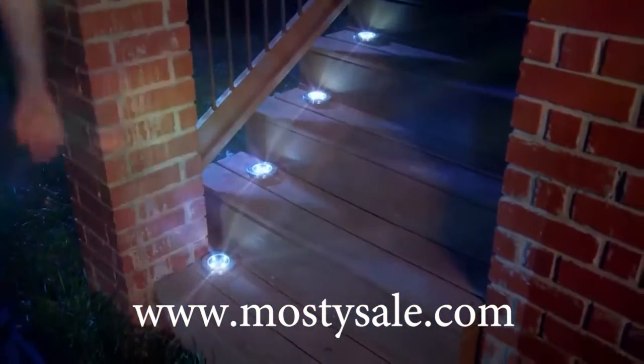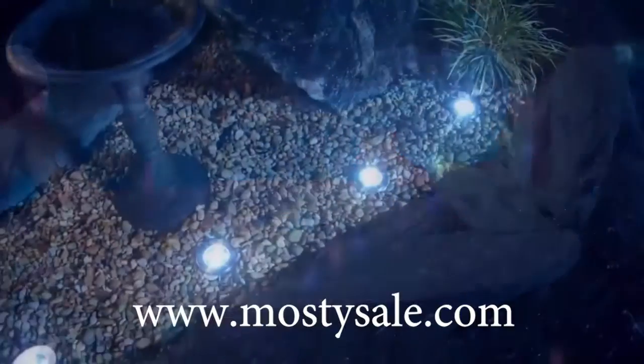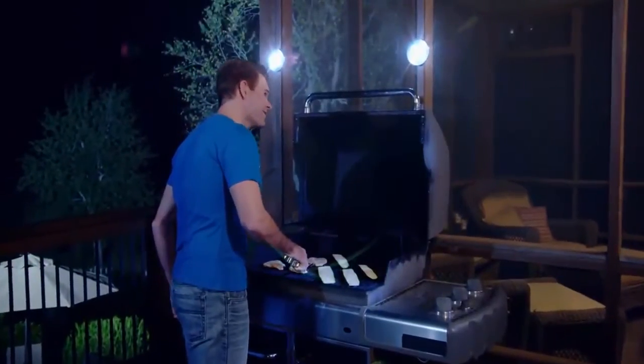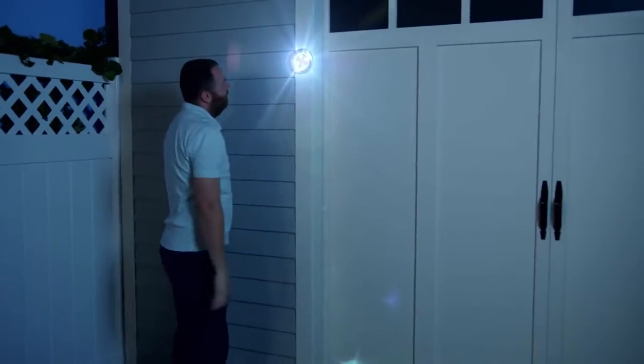Highlight steps and stairs for safe passage or just to add inviting accent lighting to your outdoor living. Use the hook and loop strips to mount vertically so now you can actually see the food you've got cooking on the grill. Or add some extra light on the barn or backyard storage shed.